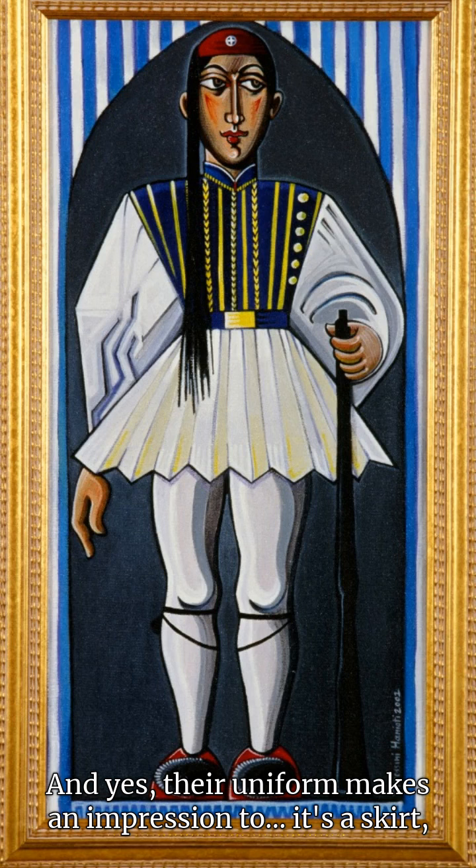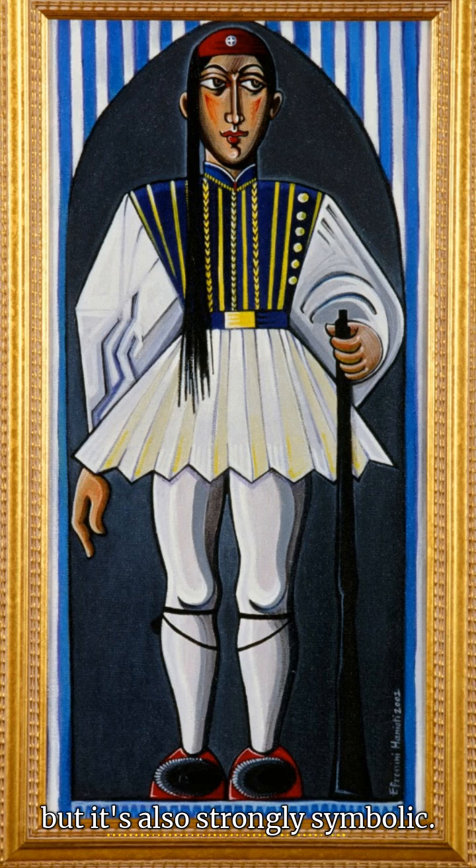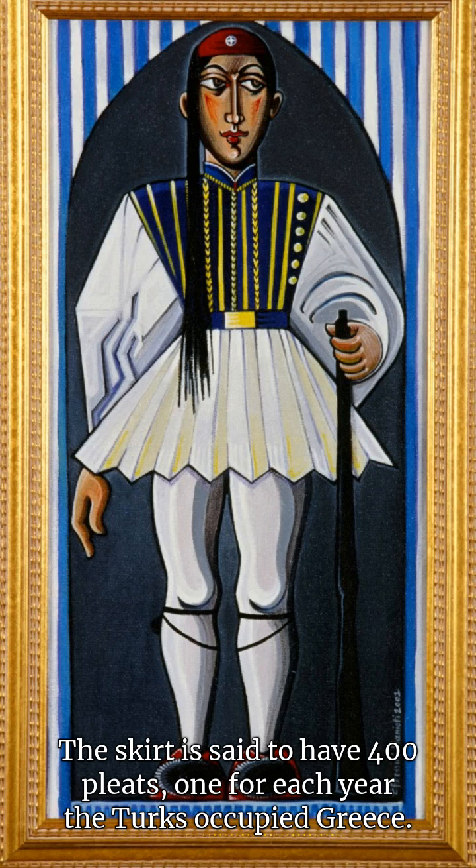And yes, their uniform makes an impression too. It's a skirt, but it's also strongly symbolic. The skirt is said to have 400 pleats, one for each year the Turks occupied Greece.